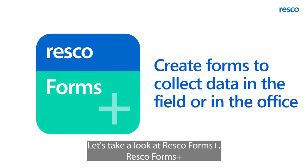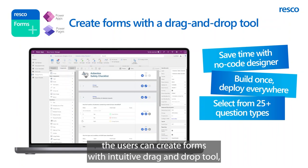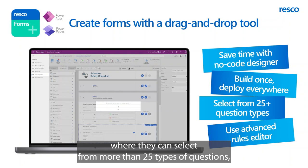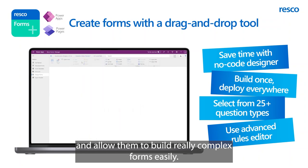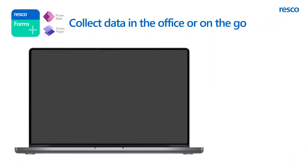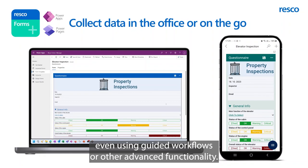Let's take a look at Resco Forms Plus. Resco Forms Plus allows you to create forms to collect data in the field or in the office. In Power Apps, users can create forms with an intuitive drag-and-drop tool where they can select from more than 25 types of questions, use the advanced rules editor, and many more functions to save time and build really complex forms easily. On top of that, this form is built once and can be deployed effortlessly in the organization. Users can then use Power Apps or Power Pages to collect data easily, even using guided workflows or other advanced functionality.